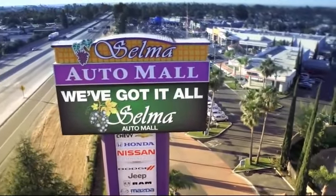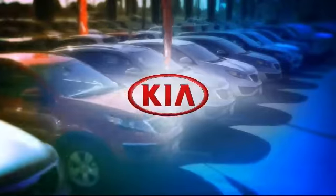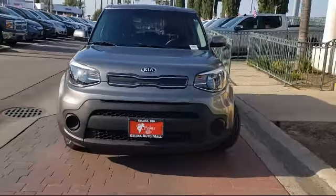Welcome to the Selma Auto Mall, where we have over 11 brands of new and used vehicles to choose from. And here's a look at another one of our great vehicles from our massive inventory.